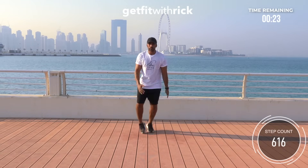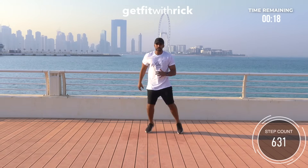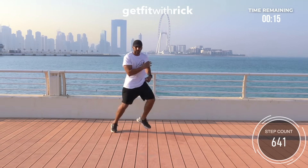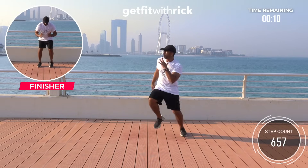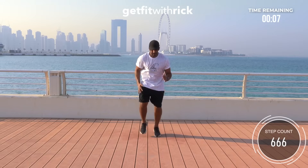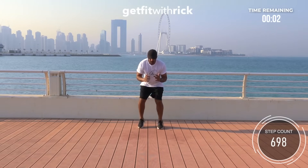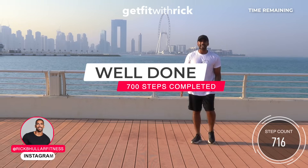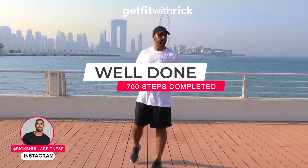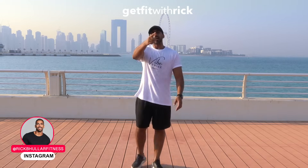Boom boom boom boom — repeat! Don't forget to breathe. Such a short time but we can do so much in five minutes. We're going to finish off big — we're going to finish with a sprint! And sprint — and sprint — everything you got, it's only five minutes baby — sprint, sprint, and time! Easy as that guys. Five minutes in the bag. This works perfect as a lunchtime workout, to start your day off, or just to break your day up and get moving. That's it for me — I'll see you at the next workout, baby!